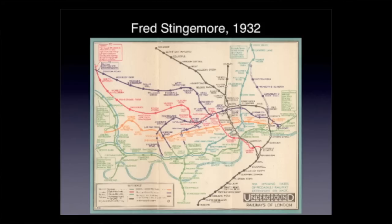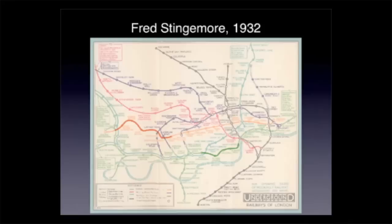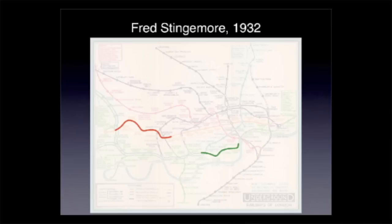So let's start off with a quick history lesson. This is the map that people were carrying in their pockets in London in 1932. It's a geographical map. The designers tried to put every single twist and turn that every line does on the design. You can see the way in which the lines are wandering about — that's information you simply don't need in order to plan a journey. Therefore this map has high cognitive load for the purpose of journey planning. More detail than you need.